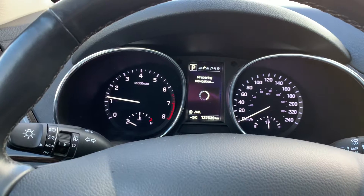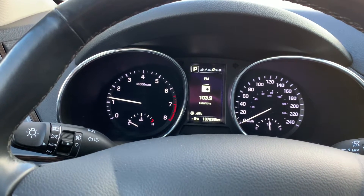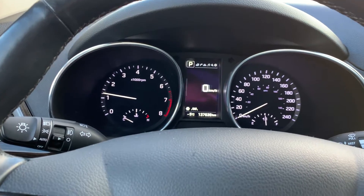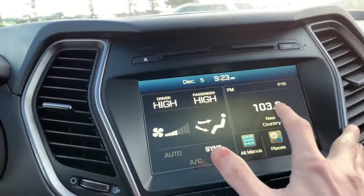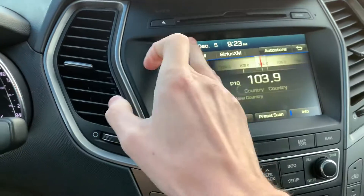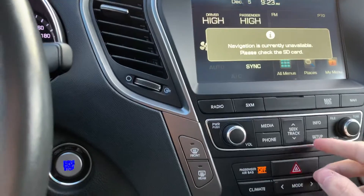You're able to cycle through a couple of your settings here. You can display your navigation, your lane departure, radio, a couple different settings here. Big touchscreen display — you're able to click and pick which one you want up there, if you want your map or whatever.